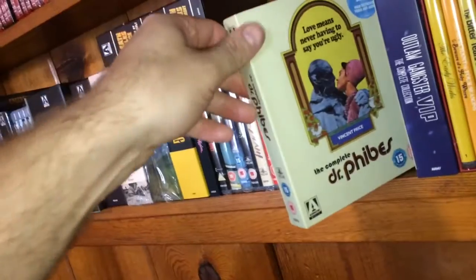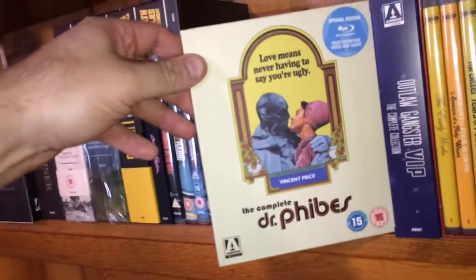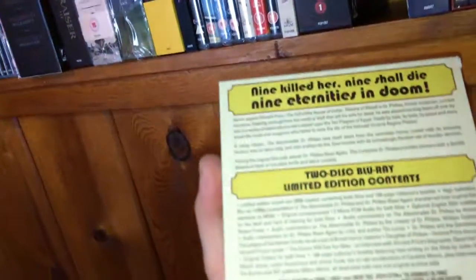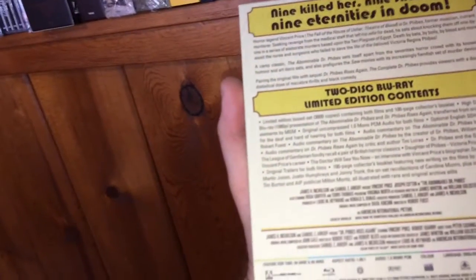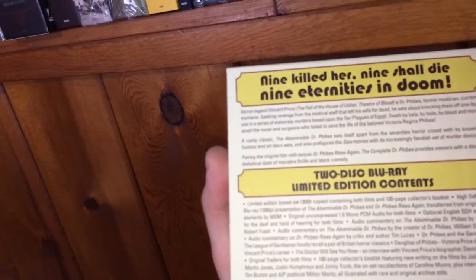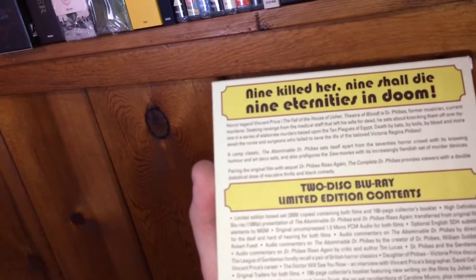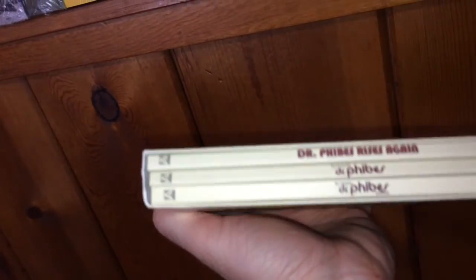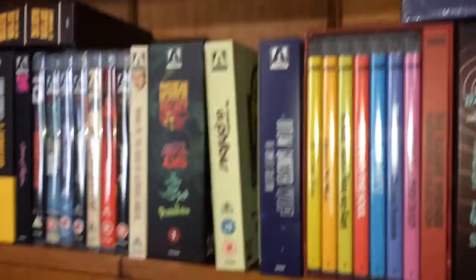The next one is The Complete Dr. Phibes starring Vincent Price — it's a two-disc Blu-ray limited edition, limited to 3,000 copies. You get The Abominable Dr. Phibes and Dr. Phibes Rises Again, plus The Complete Dr. Phibes Handbook. That's a really nice addition — grab that one if you can get it.